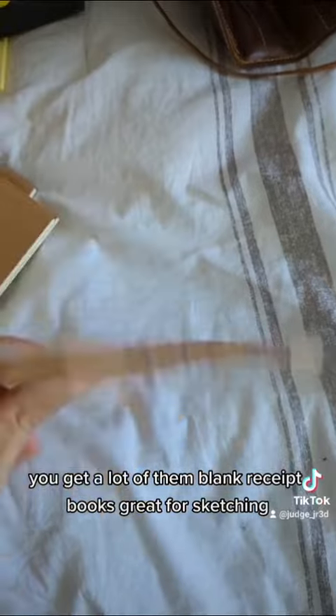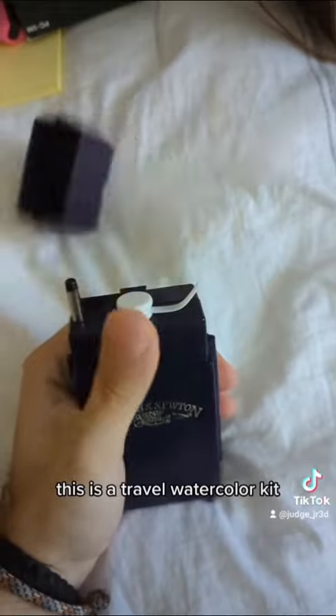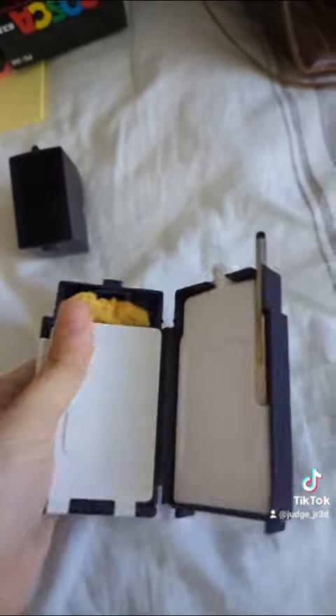These are receipt books — they're also very cheap and you get a lot of them. Blank receipt books are great for sketching. This is a travel watercolor kit; I'm not very good with watercolor but it's very nice.